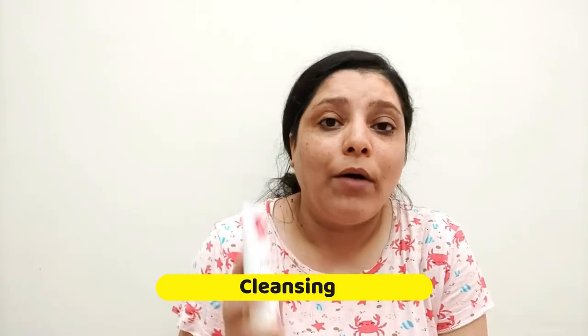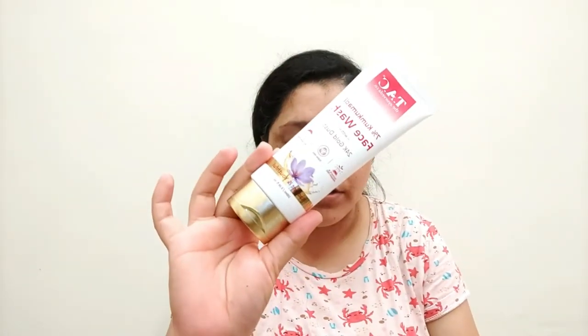After removing all the makeup, the first step of the CTM routine is cleansing. I've removed the makeup and now I'm going to wash my face with a face wash. I am using this face wash from the brand TAC — this is TAC's 7% Kumkumadi face wash, which contains 24K gold dust.